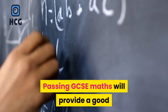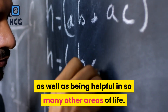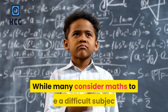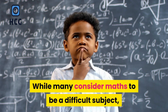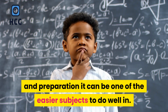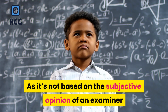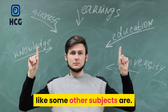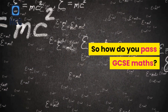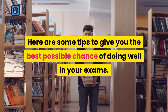Passing GCSE Maths will provide a good base for a wide variety of careers as well as being helpful in so many other areas of life. While many consider maths to be a difficult subject, with the right teaching and preparation it can be one of the easier subjects to do well in, as it's not based on the subjective opinion of an examiner like some other subjects are. So how do you pass GCSE Maths? Here are some tips to give you the best possible chance of doing well in your exams.